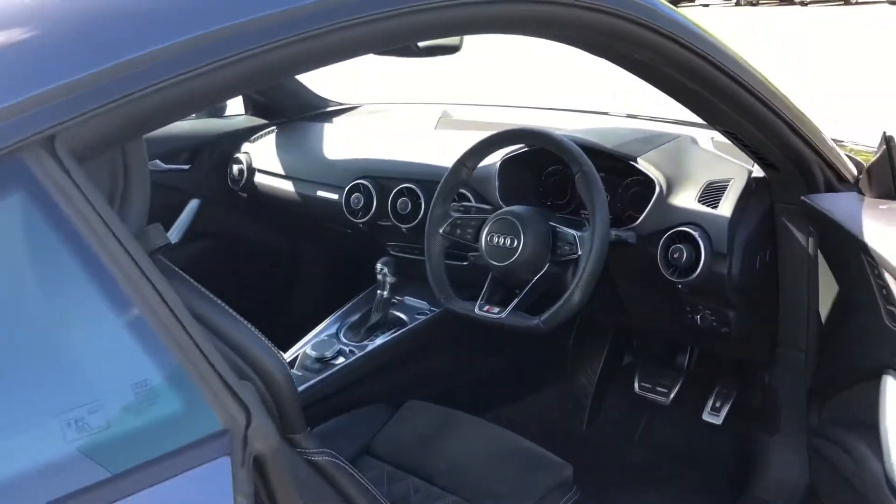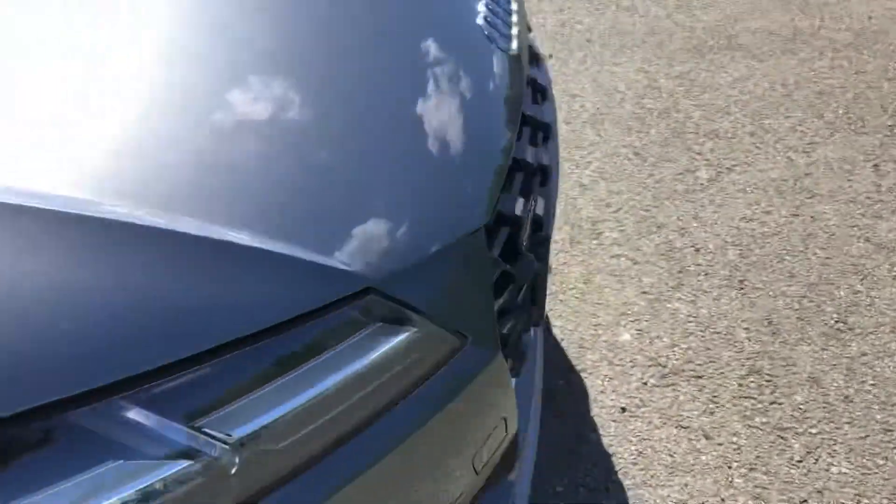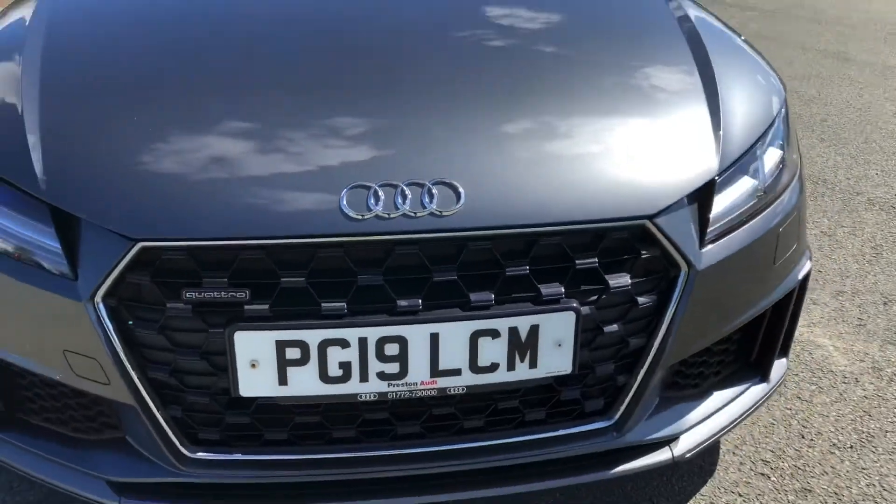This was the walk-around of the Audi TT Coupe S-Line. If you'd like to arrange a viewing, test drive, or request a personalised finance quote, please contact us. Thank you for watching.